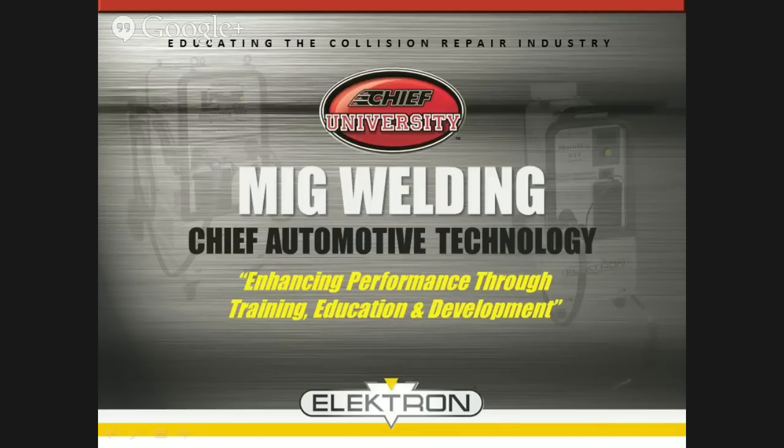Hi everyone, thanks for joining us. You're here at the welding for today's shops webinar. We're going to give it just a few more minutes, let a few more people get on. We'll be starting in just a minute.